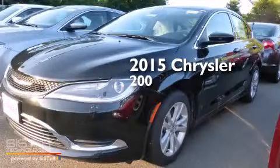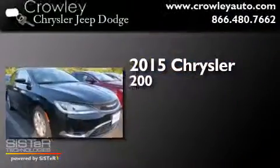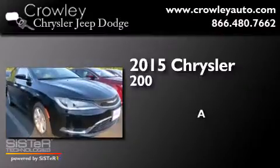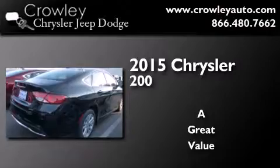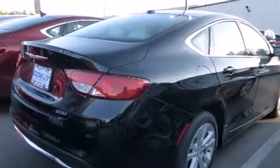This is a brand new 2015 Chrysler 200. Its top features include keyless ignition, speed sensitive volume controls, satellite radio, and traction control and stability control systems.